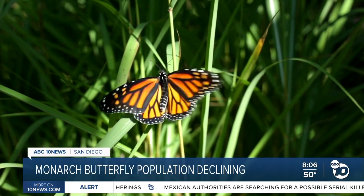Their populations have been steadily declining since the 1980s and 90s, and then in the 2010s they really, really crashed. In 2020, the total count for the entire state of California was just 2,000 individuals.